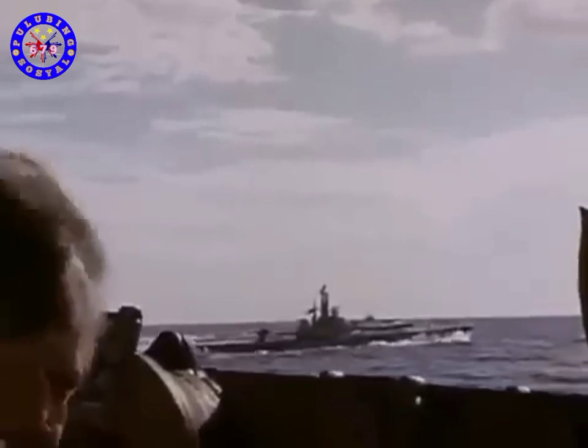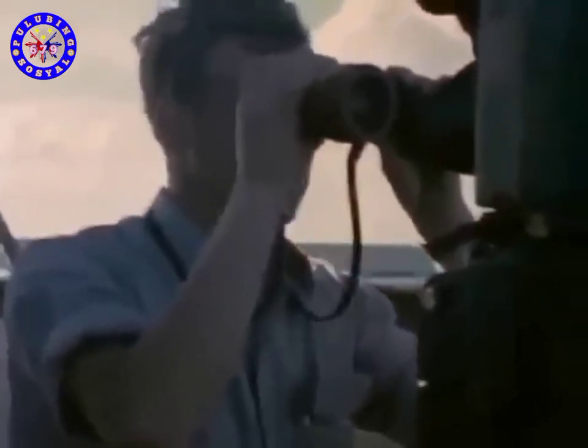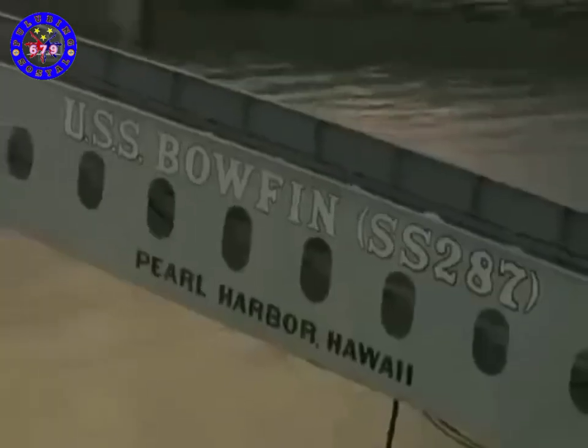The American submarine force relied on stealth and secrecy. It was vital that enemy ships once struck never knew it was a sub that hit them. The operations of American submarines were largely secret, and they became known collectively as the Silent Service. The letters SS in the Bowfin's official hull number identify her as a submarine, and the numerals show she was the 287th sub to enter the US Navy since the force was founded with the commissioning of the USS Holland in 1900.